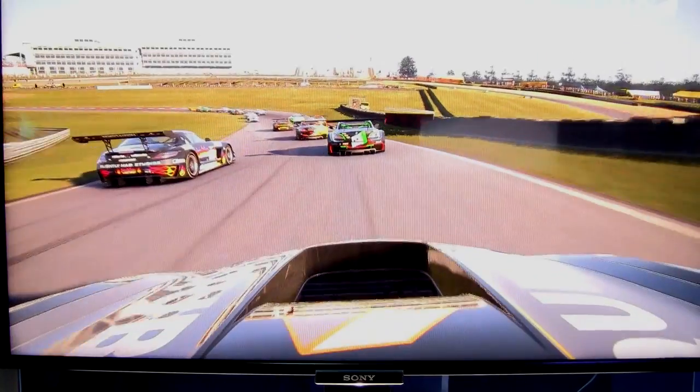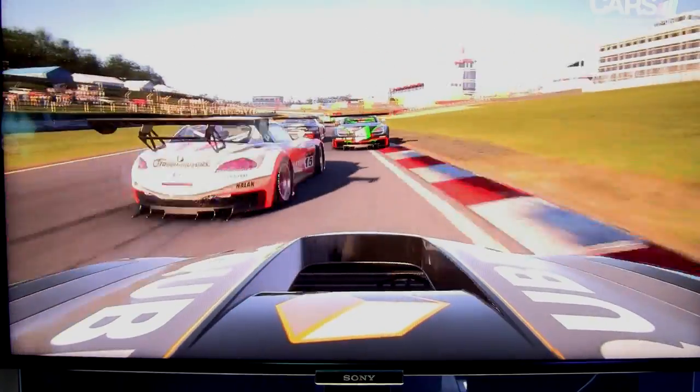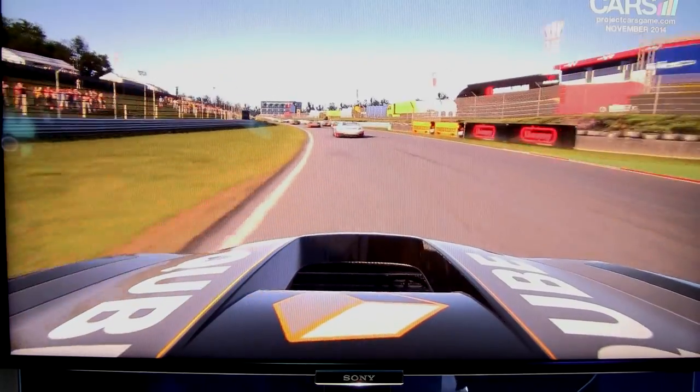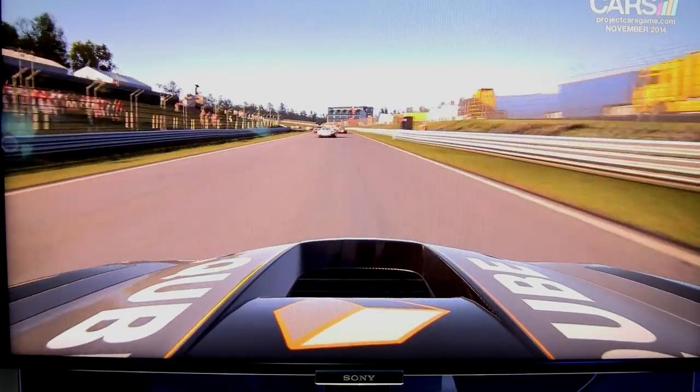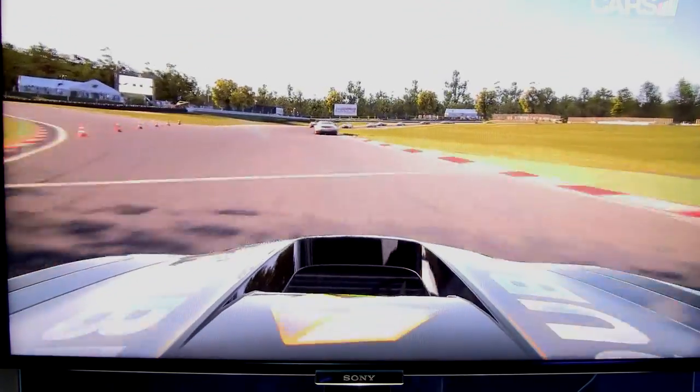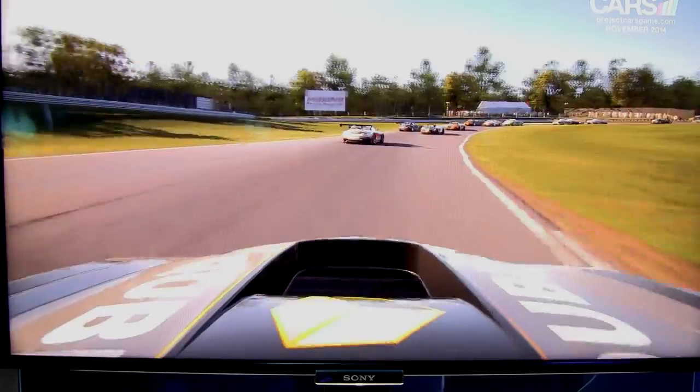So there you have it — I did okay, finished sixth. I was able to make my way up through the field a little bit in a 16-car race. It was definitely a handful. I would imagine with a wheel where I could feel force feedback and feel the physics and the tires, I probably could have done a lot better. But I did the best I could there. Hopefully you guys don't beat me up too bad — I tried my best.